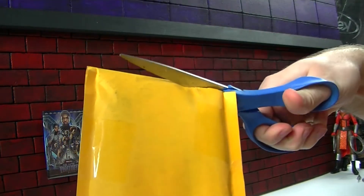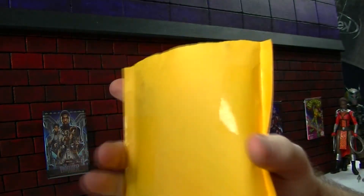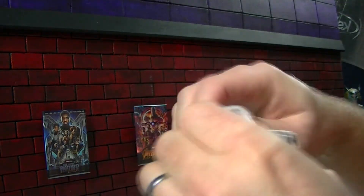We got some more little movie posters to open up. Thought you might want to see. The theater here always needs new posters.